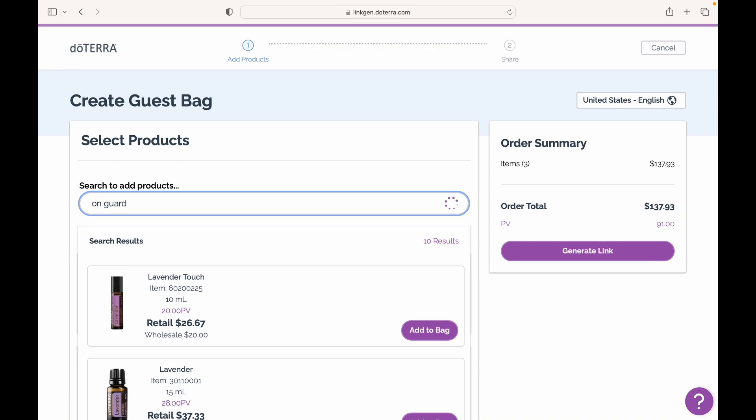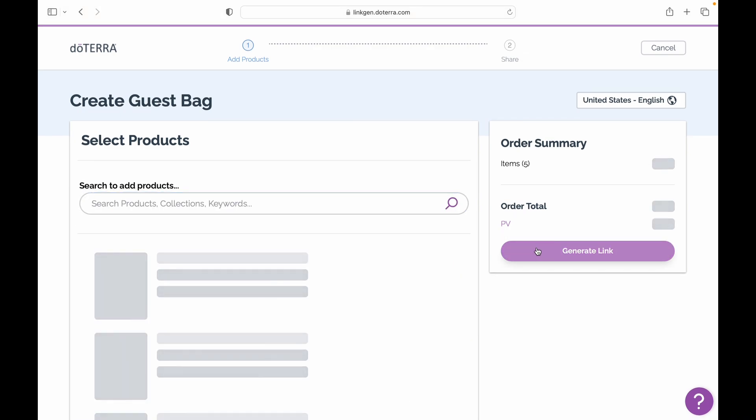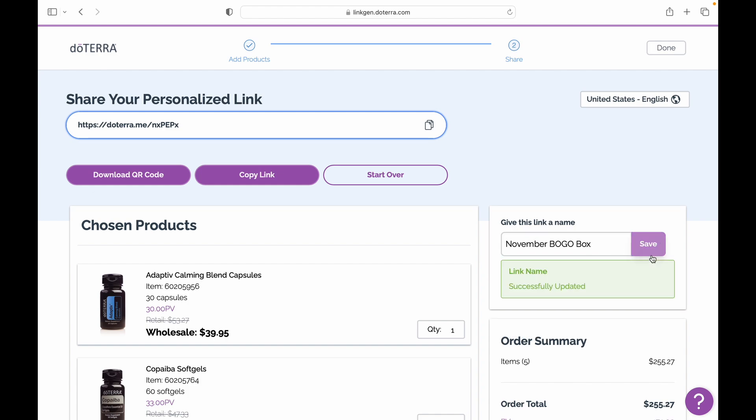Click generate link and you've now built your very own BOGO box. If you'd like, you can give the link a name and then save. Now, all you have to do is copy this link and send it out to your downline.